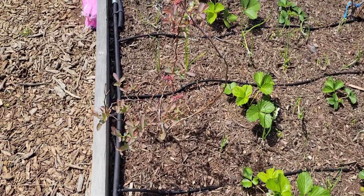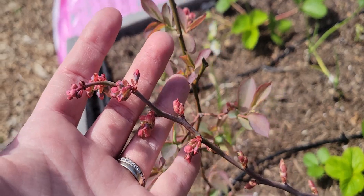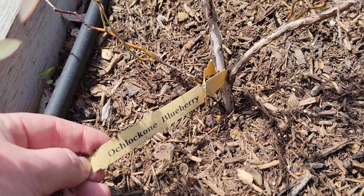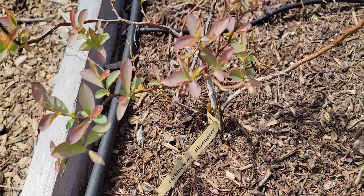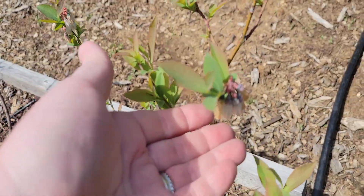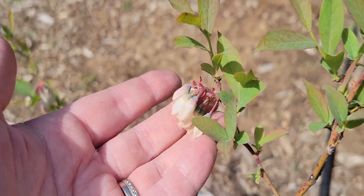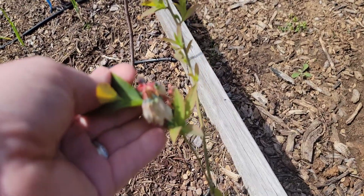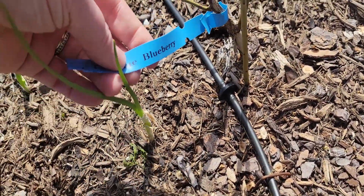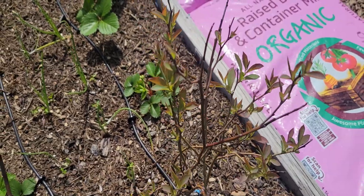Over here we have our blueberry bushes and you can see they are getting lots of buds all on the tips. That one is the Aucalon blueberry — I never knew how to pronounce that one. This one over here is the Vernon blueberry and you can see its flower clusters right there. I'm hoping the frost didn't kill them, they still look okay. And then this one is the Tift Blue. I don't see any buds on it yet, but there is a good amount of growth on it, so that's exciting.